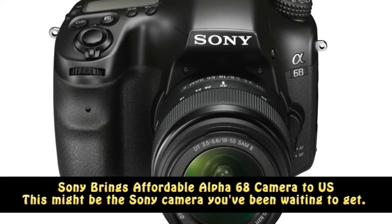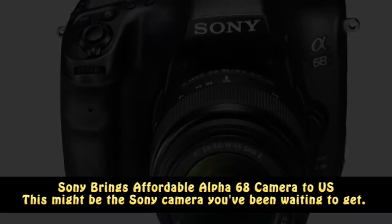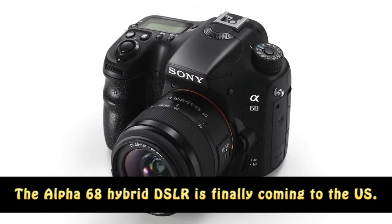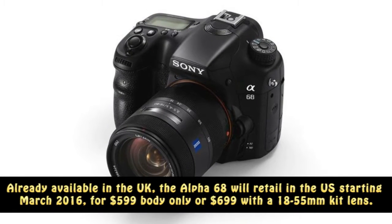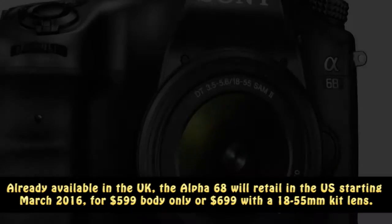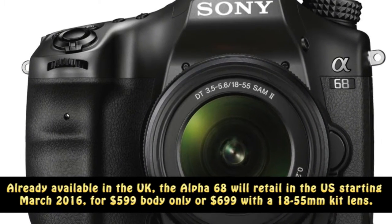Sony brings affordable Alpha 68 camera to US. This might be the Sony camera you've been waiting to get. The Alpha 68 Hybrid DSLR is finally coming to the US. Already available in the UK, the Alpha 68 will retail in the US starting March 2016, for $599 body-only or $699 with an 18-55mm kit lens.